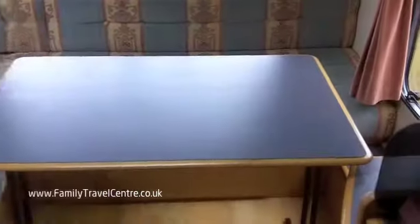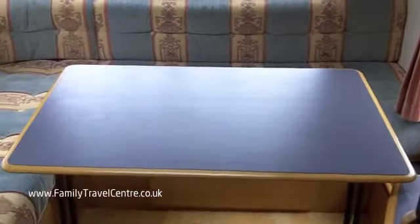Also conveniently stowed behind the driver's seat is the table — the original table from Swift — which fits perfectly into the rear lounge.